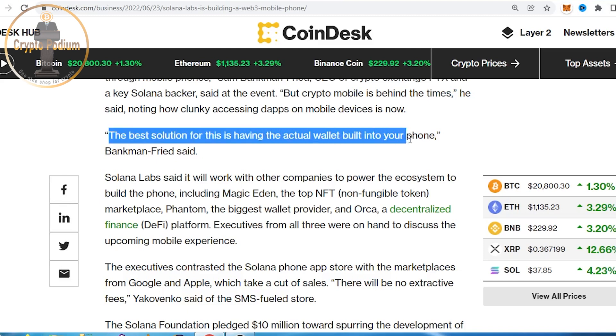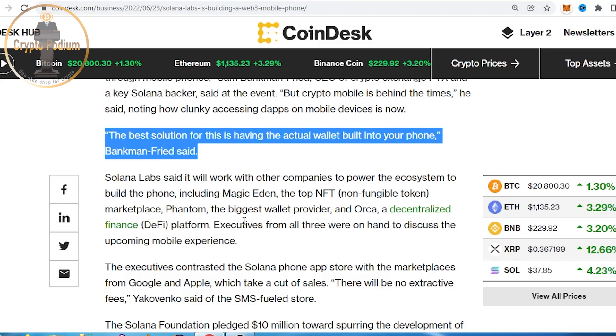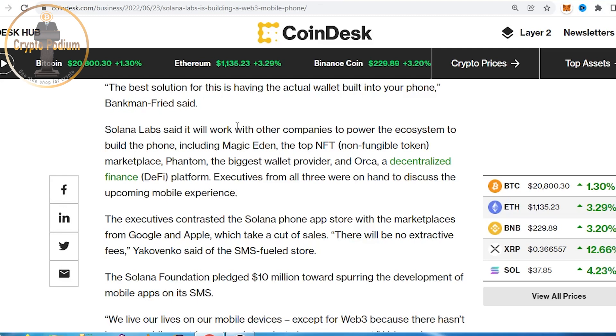The best solution for this is having the actual wallet built into your phone. The main solution is that crypto is going to be built directly in, with actual wallet and transaction functionality built into the phone. Solana Labs will also work with other companies to power the ecosystem.